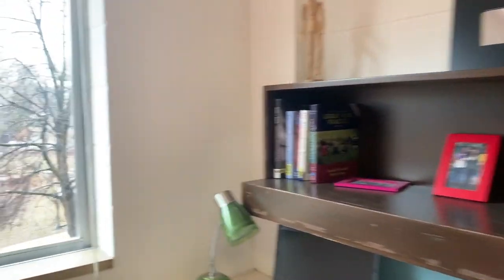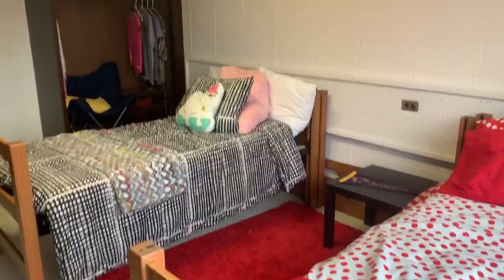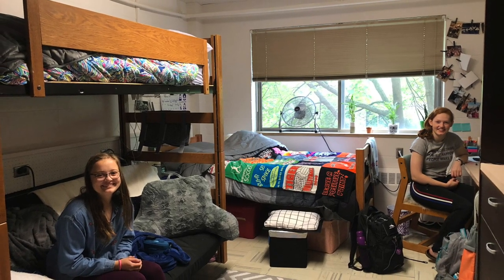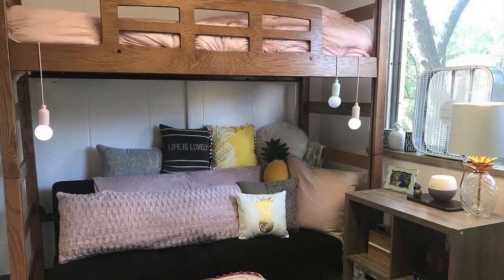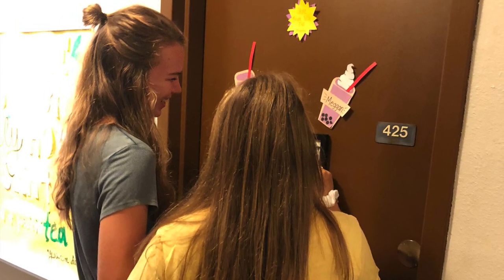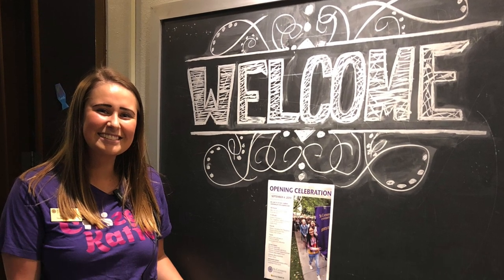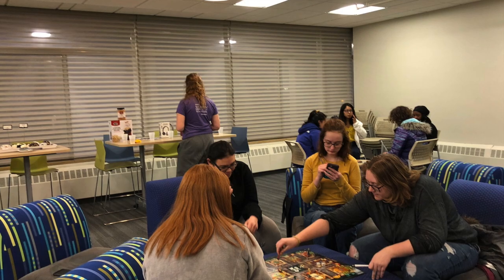Incoming St. Kate's students can find their roommates by joining their incoming class's Facebook page — ask an admissions counselor to learn more. Students who are interested in living on one of our living learning community floors can choose anything from our American Sign Language floor, Harry Potter floor, the STEM floor, healthy eating floor, and many more. St. Mary's Hall is just one of our nine residence halls on campus. To see more about our residence halls, visit our St. Kate's housing page. Check out these students hanging out in the main lounge in St. Mary's Hall.